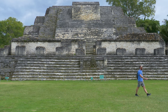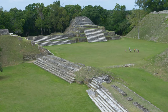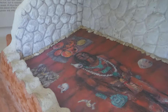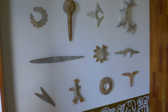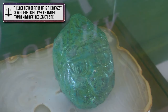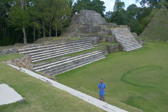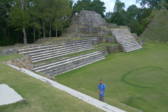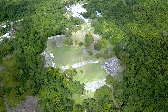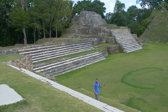Behind me here in Plaza B is the Temple of the Green Tomb. This temple was named that way because they found one tomb here containing 300 different artifacts — jewelry, pottery, jade, all sorts of different stuff. A lot of which were items traded here between different Mesoamerican cultures throughout the area, all the way up to Teotihuacan. This is the largest temple here in Plaza B, and you can walk up it. There's an access point around the back, which is actually really cool.